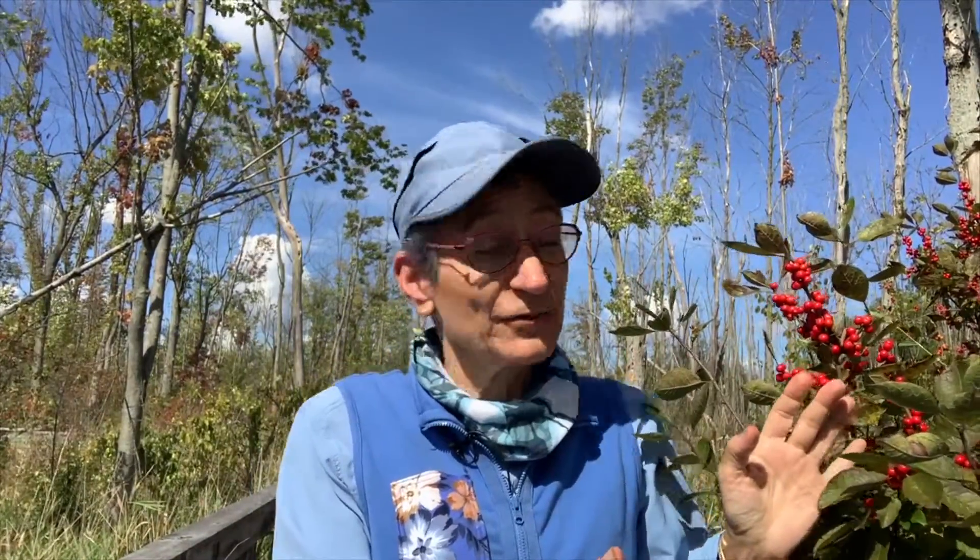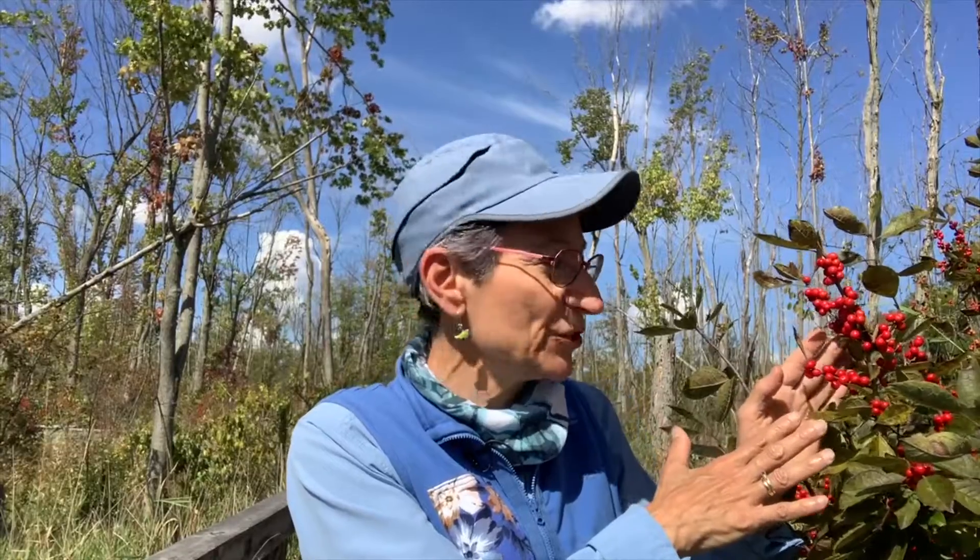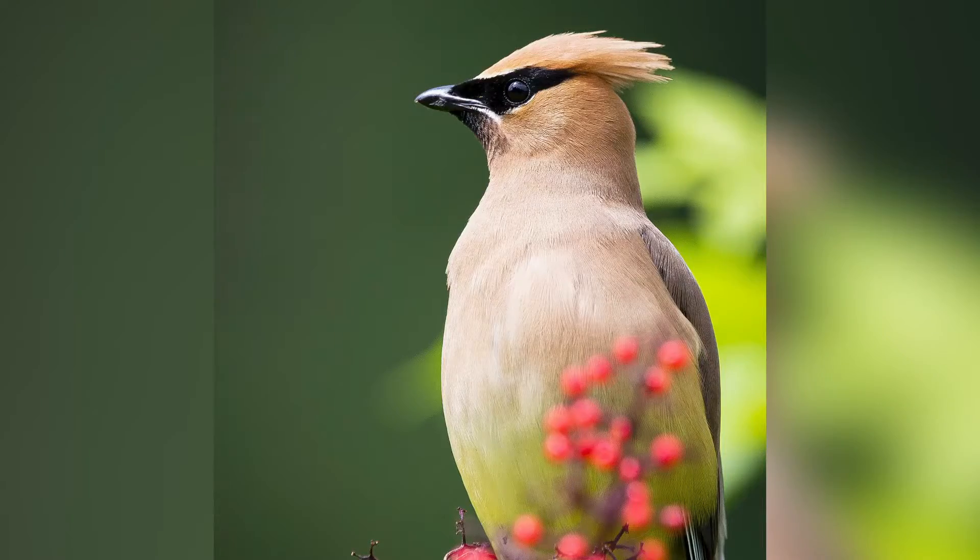Eventually when the shrub is totally devoid of leaves, just these bright red berries are left into November, oftentimes in our area of the Great Lakes region. Birds like robins, cedar waxwings, and eastern bluebirds that spend the winter with us will often come to wetlands like this one and devour these winterberries.